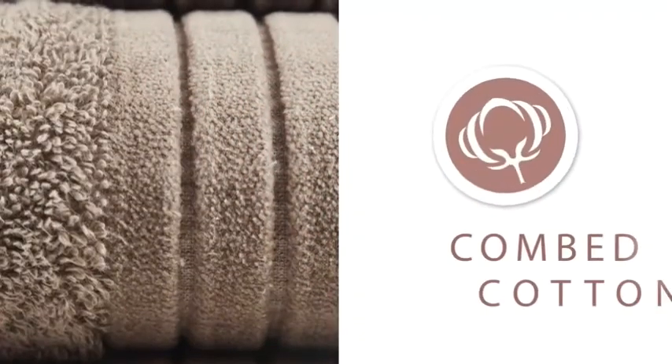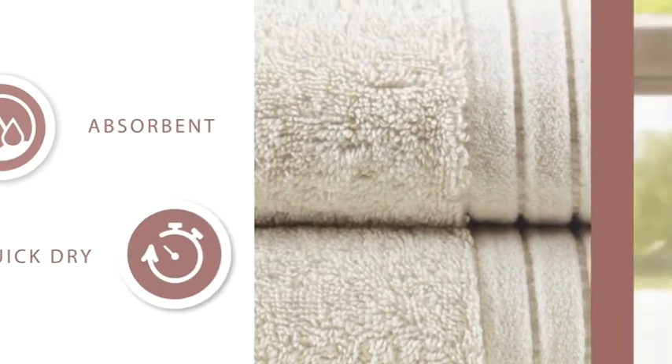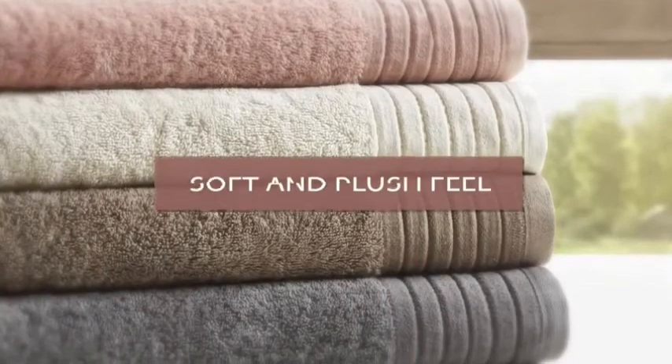The unique benefits of combed cotton allow our bath towels to be highly moisture-absorbent and fast drying, all while maintaining a luxuriously soft and plush feel.